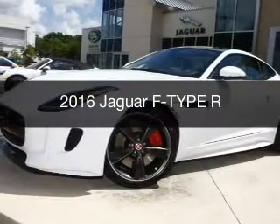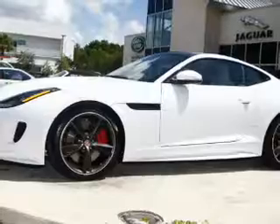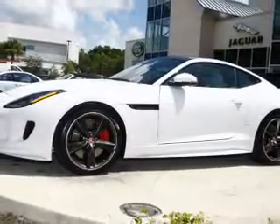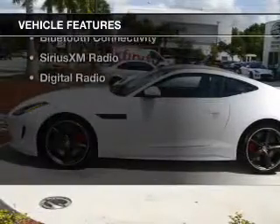This is a new 2016 Jaguar F-Type. It's powered by all-wheel drive, a 5-liter, 8-cylinder engine, and an automatic transmission. The features include a panoramic sunroof.